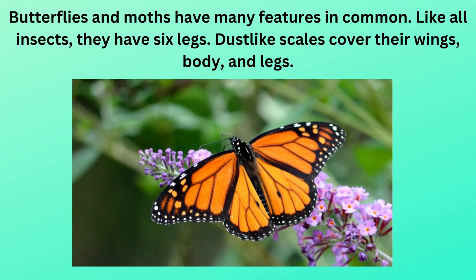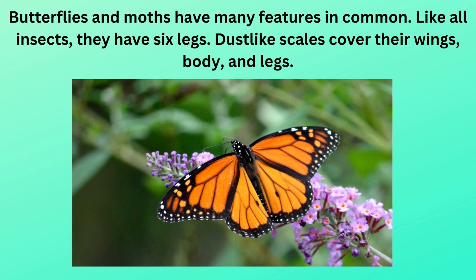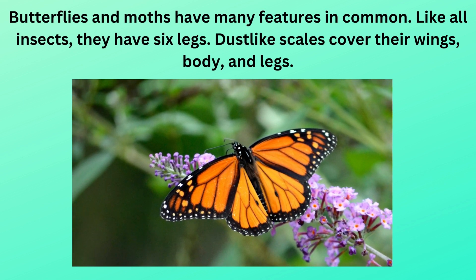Butterflies and moths have many features in common. Like all insects, they have six legs. Tiny scales cover their wings, body, and legs.